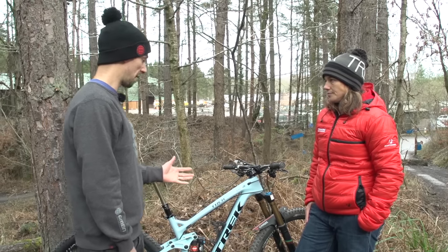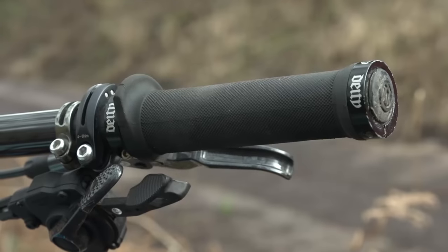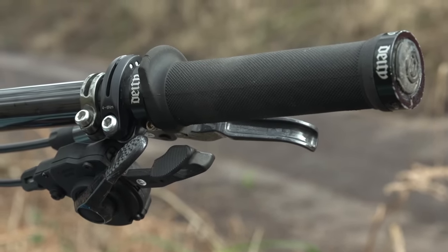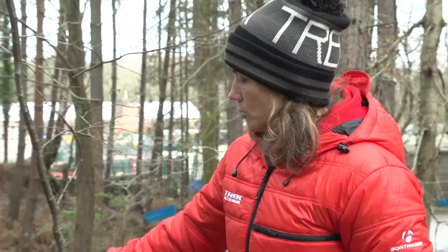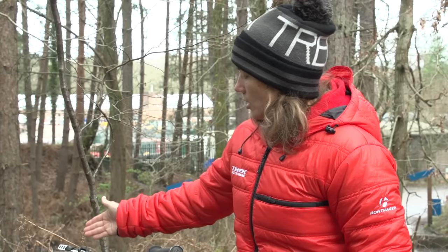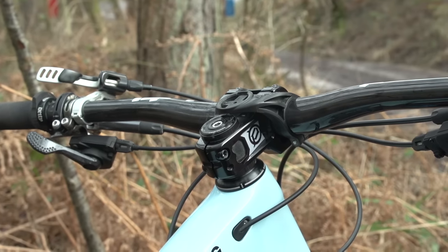Tracey normally runs the Di2 system with Shimano's synchro mode, using just one shifter to handle all the gears. Having a double chainring with extra controls on the cockpit is always a pain, but with synchro she can have a double, use just one shifter, and mount the dropper post lever cleanly below — making the whole cockpit much neater and tidier.